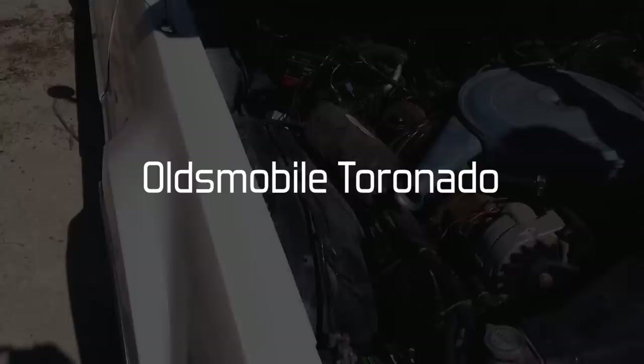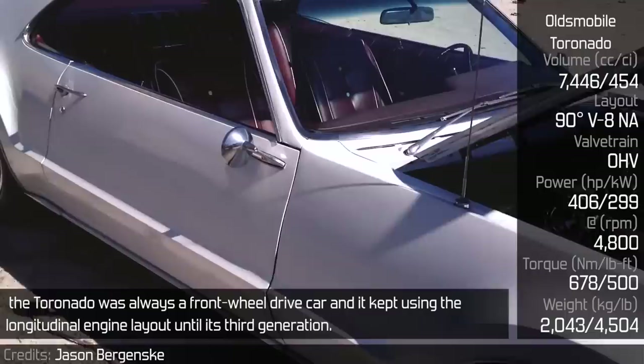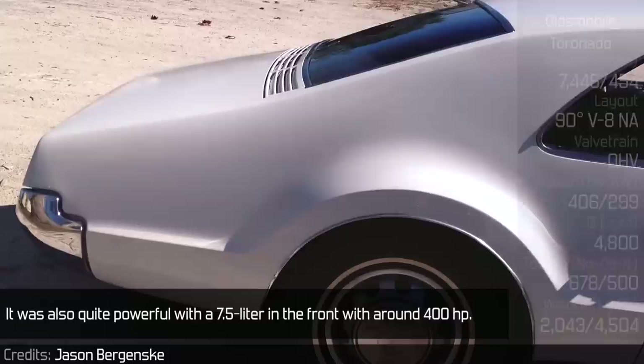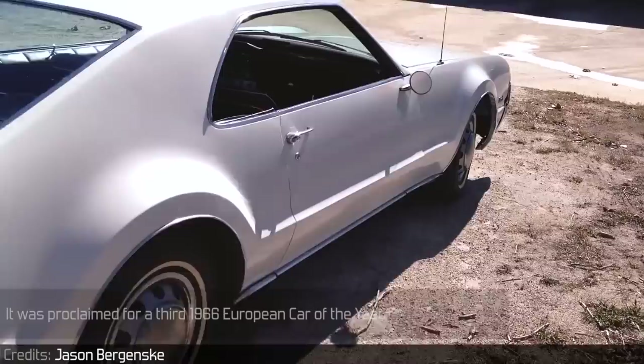Oldsmobile Toronado: being one of the first US front-wheel drive cars since 1937, the Toronado always used a front-wheel drive layout and kept the longitudinal engine configuration until its third generation. It was quite powerful, with a 7.5L engine producing around 400hp. It had a special tire compound by Firestone and was able to reach 217 km/h. It was proclaimed third in the 1966 European Car of the Year.